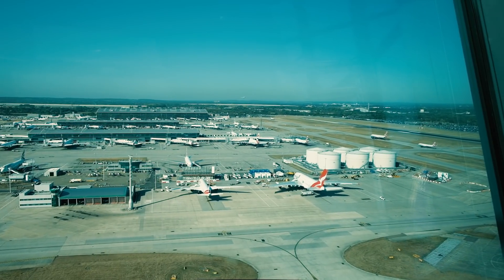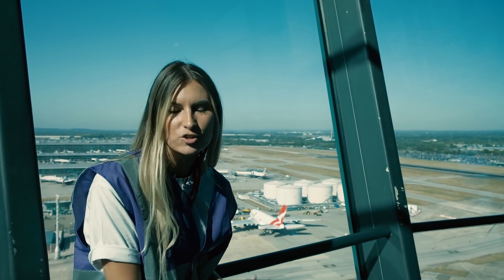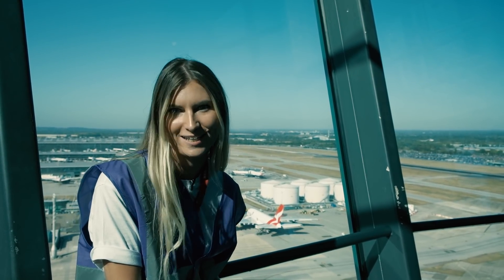There is a fuel tank farm behind me, and fuel is supplied to the aircraft by underground pipes. Literally, how cool is that?